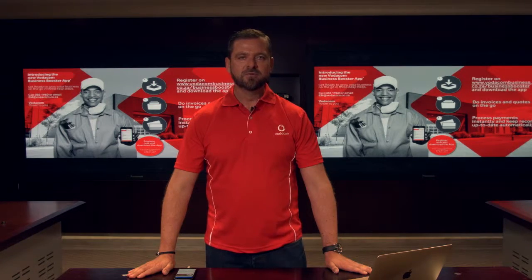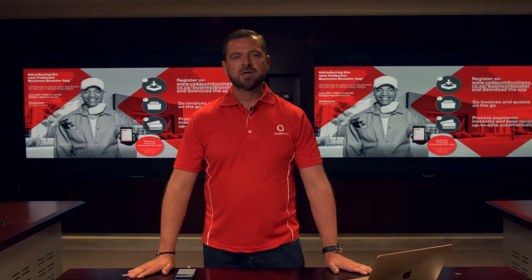Today we're launching the Vodacom Business Booster App, which is designed to streamline these processes. This provides entrepreneurs with more time to focus on growing their customer base, revenue, and very importantly, their profitability.